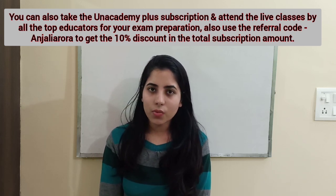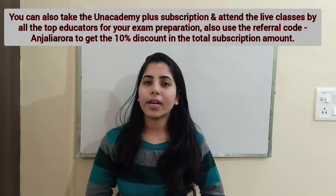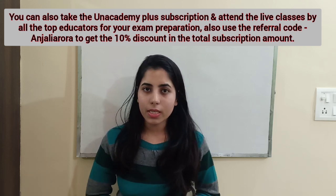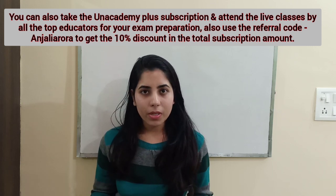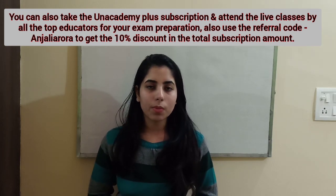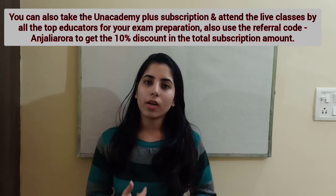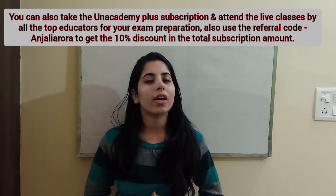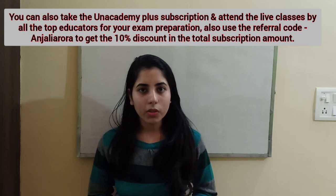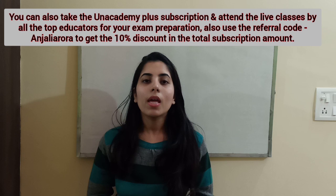I would like to tell you about the Unacademy Plus subscription. If you are just going to start preparation for the upcoming CSIR Net Physics exam, you can take the Unacademy Plus subscription. The benefits include access to important courses by all the top educators on Unacademy Plus for your exam preparation, as well as well-structured and well-planned courses which will help you prepare very well and take your preparation to the next level.